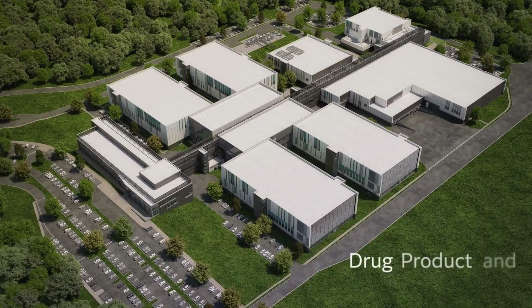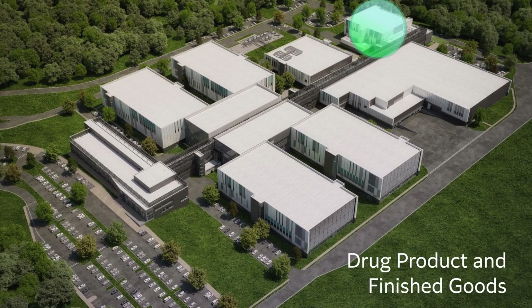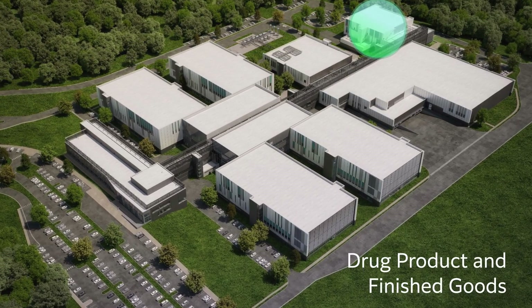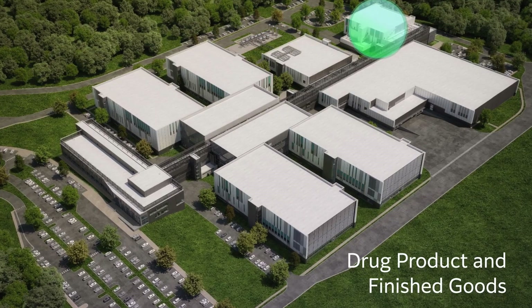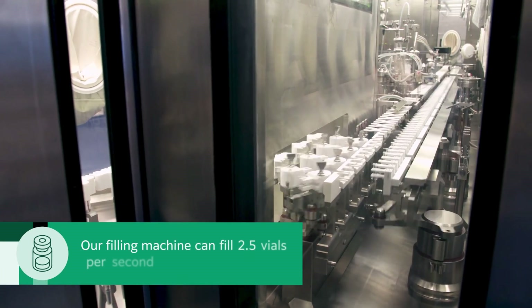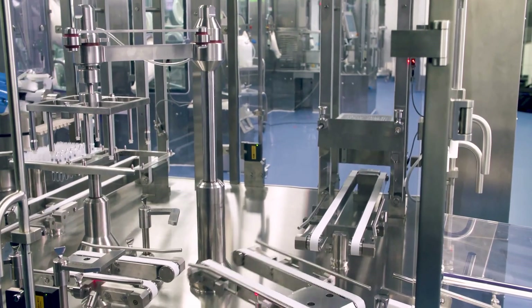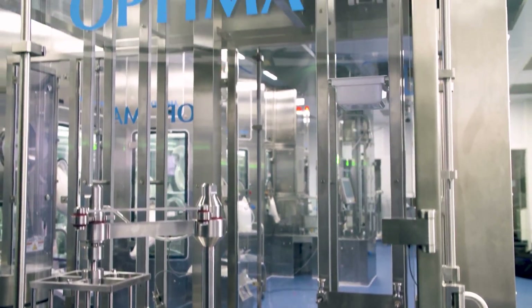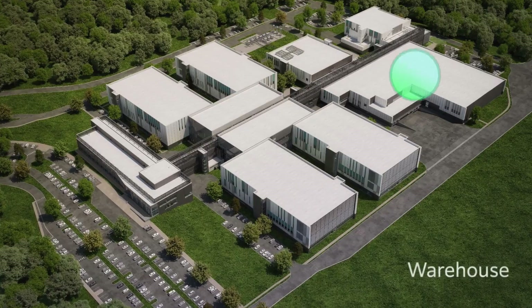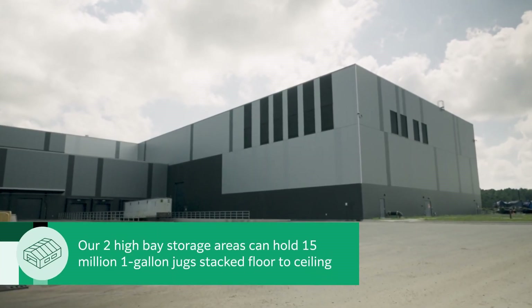When complete, this substance is filled and packaged to our partner's specifications. It can then be shipped back to the client, or sent to our drug product and finished goods facility, which is capable of preparing the final formulation for use in vials, syringes, and auto-injectors, and can fulfill finished goods services such as labeling and packaging. From there, we house the products in our specialized warehouse, which can handle cold and frozen storage.